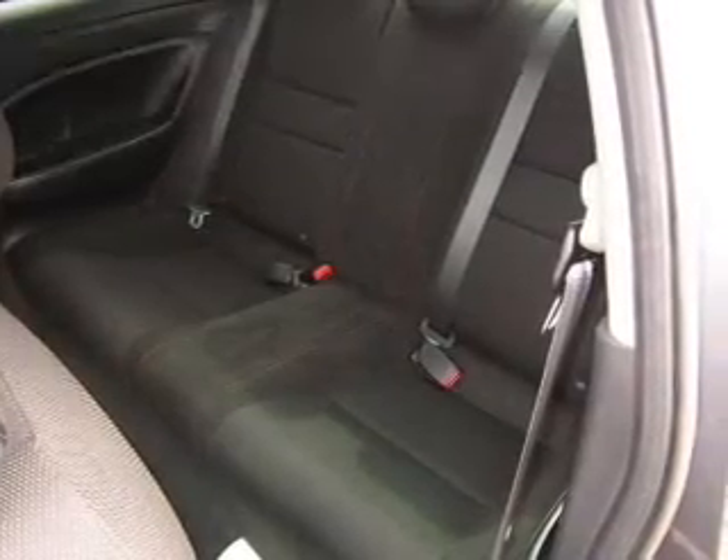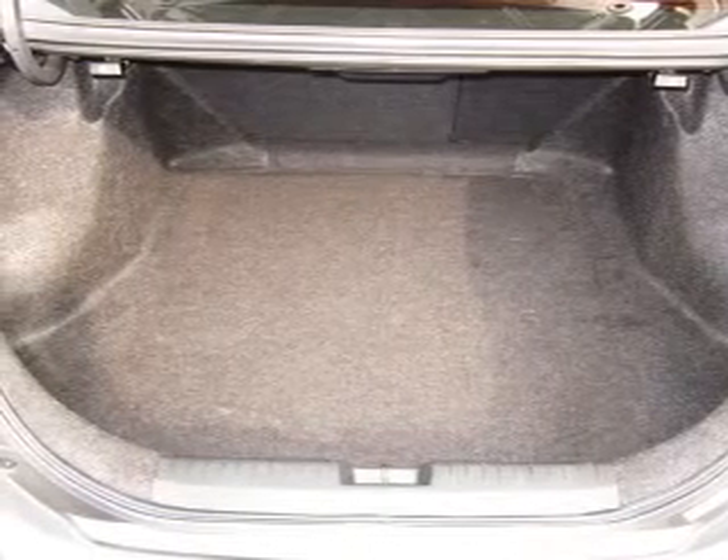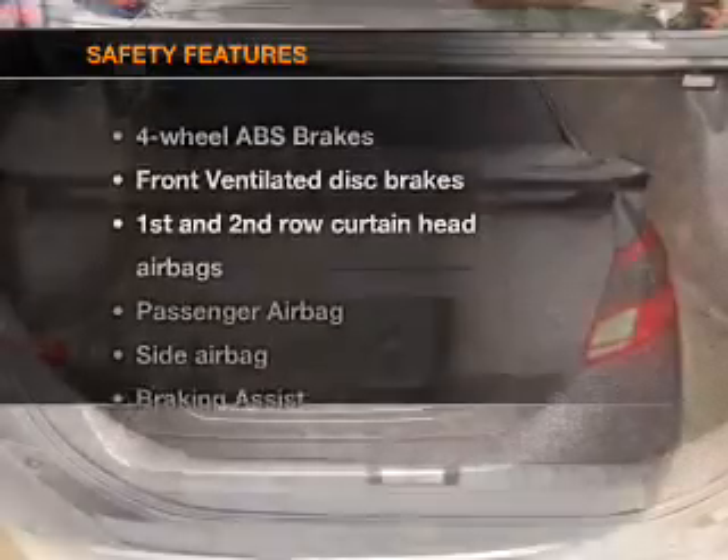Power door locks, power windows, cruise control, an AM FM stereo with a CD player, power mirrors, an alarm system, power steering.